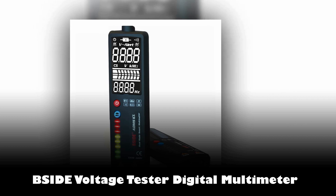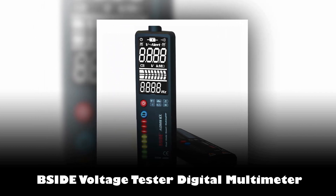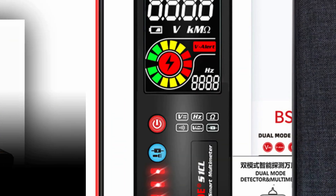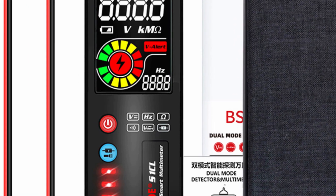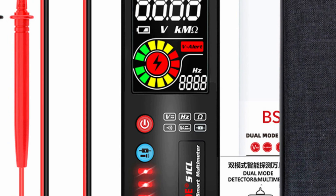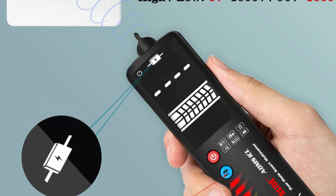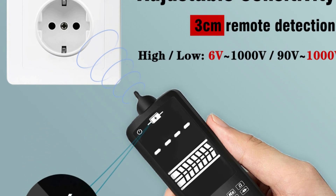Number 5: Psyde Voltage Tester Digital Multimeter. Introducing the ADMS-1 Multifunction Voltage Detector by Psyde, a cutting-edge electrical tester designed to meet the demands of modern users. This future-oriented device features a 2.4-inch smart display, providing a clear and comprehensive view of test attributes. With a strong emphasis on electrical safety, the ADMS-1 is an indispensable tool for everyday life.